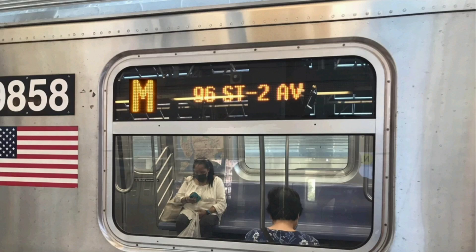This is a 96th Street, 2nd Avenue-bound M train. The next stop is 72nd Street. This is 72nd Street. Transfer is available to the M15 select bus service. This is a 96th Street, 2nd Avenue-bound M train. The next stop is 86th Street. This is 86th Street. Transfer to the M86 select bus service.